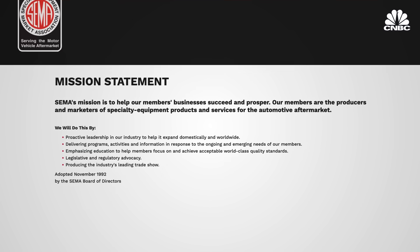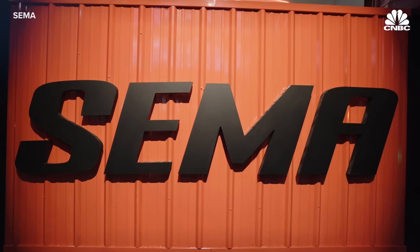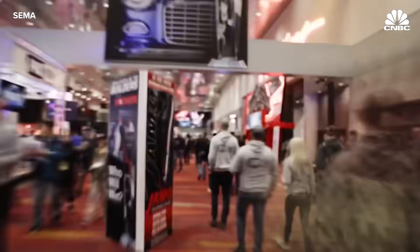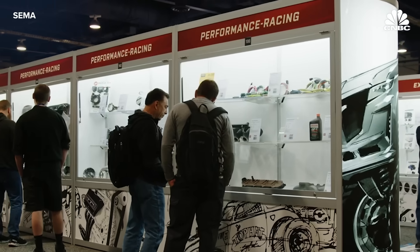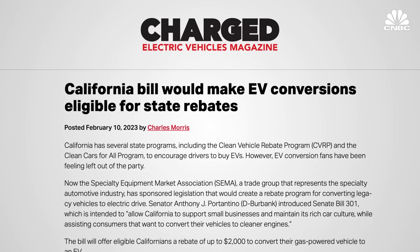SEMA—the Specialty Equipment Market Association—is a trade organization representing automotive manufacturers and resellers. It represents around seven thousand companies in an automotive aftermarket that is about a $51 billion-a-year industry. It holds an annual trade show in Las Vegas attracting 160,000 people. In recent years the number of EV-focused products has grown exponentially: the EV section at the show went from 2,000 square feet two years ago to 22,000 square feet last year.